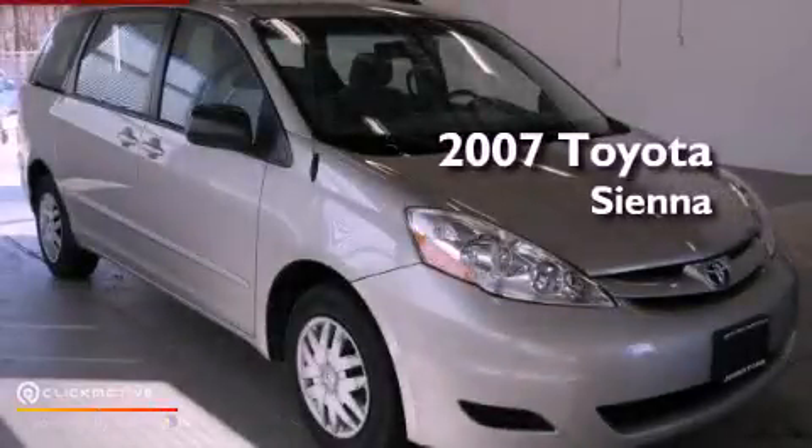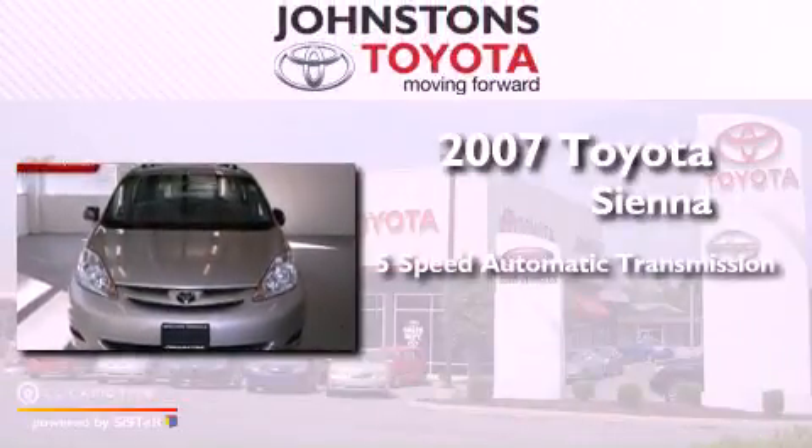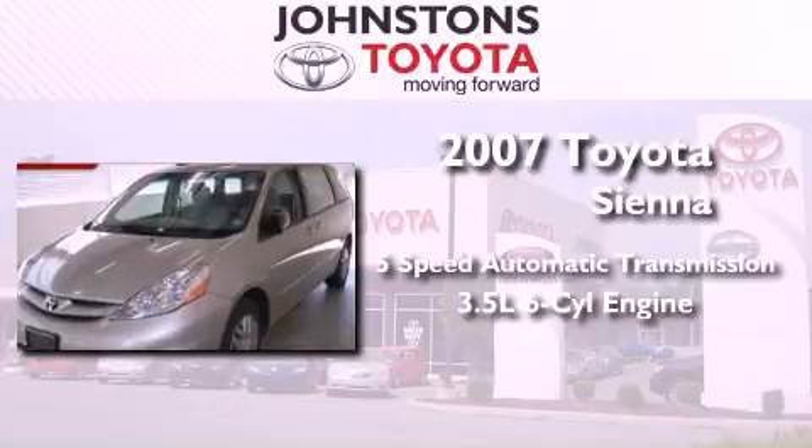This is a certified pre-owned 2007 Toyota Sienna. This vehicle has seating for 7 adults and a 3.5 liter V6.